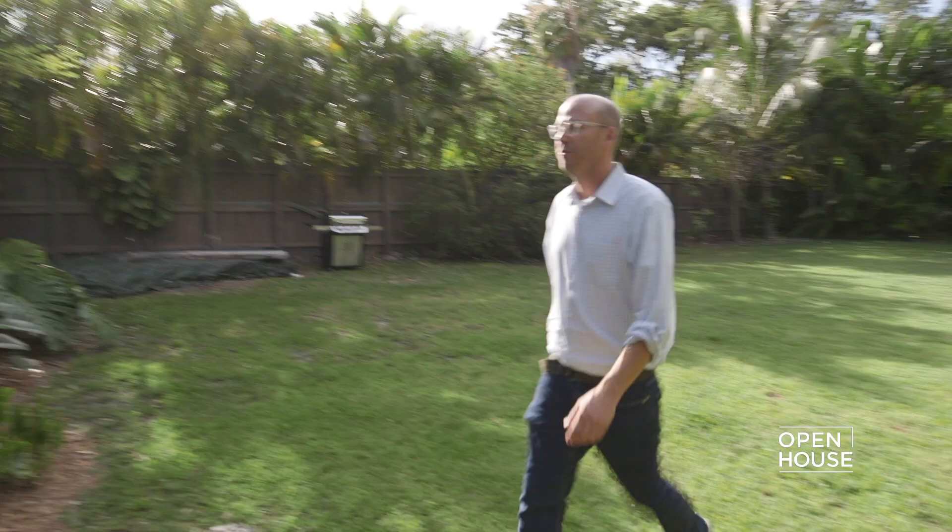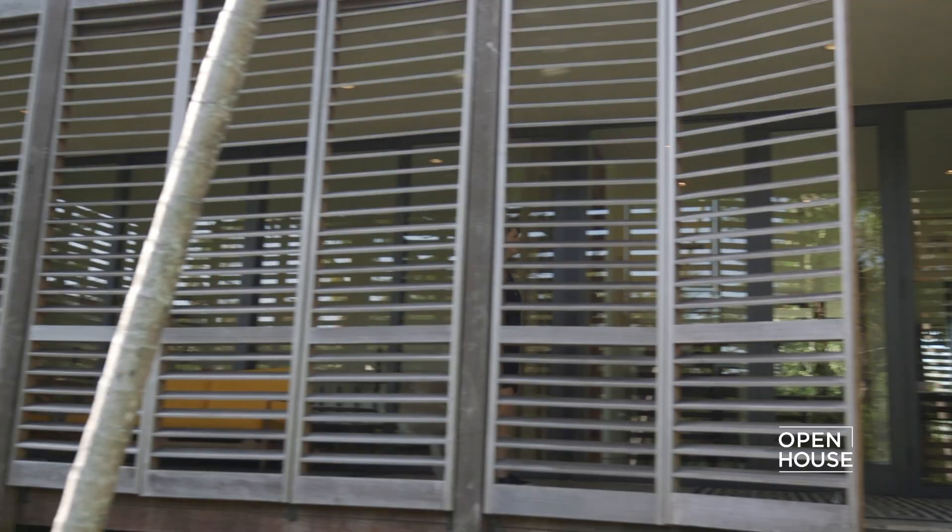Hello, my name is Jacob Brillhart. I'm an architect and a professor at the University of Miami School of Architecture. And I'm Melissa Brillhart, and we're both principals of Brillhart Architecture. Welcome to downtown Miami.